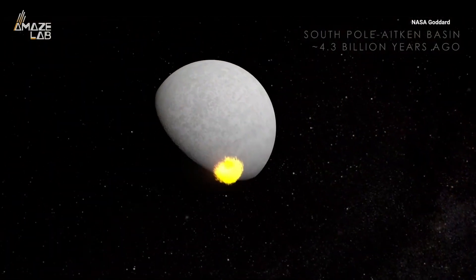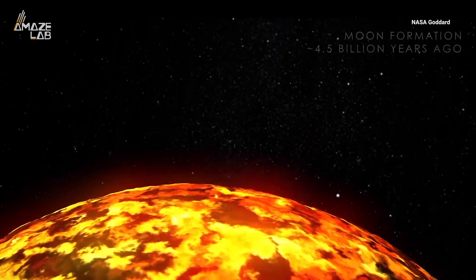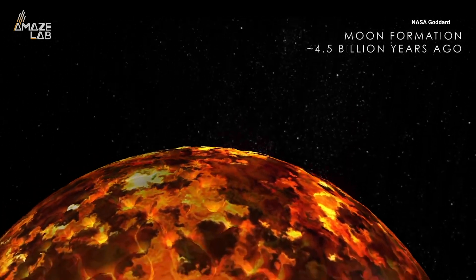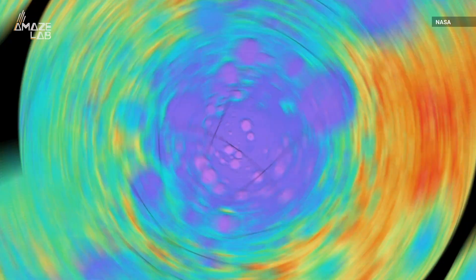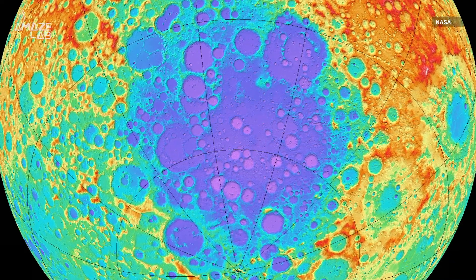Researchers think it could be metal from an asteroid that formed the South Pole-Aitken Basin, or oxides that may have been created when a magma ocean on the moon solidified. Whatever it is, it helps explain some of the features of the basin, like the central depression of the crater.